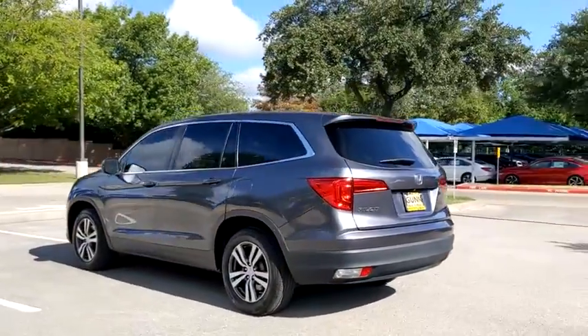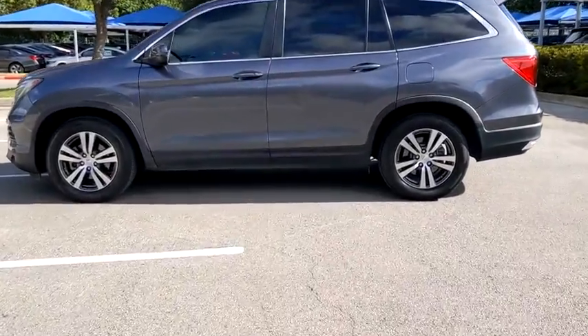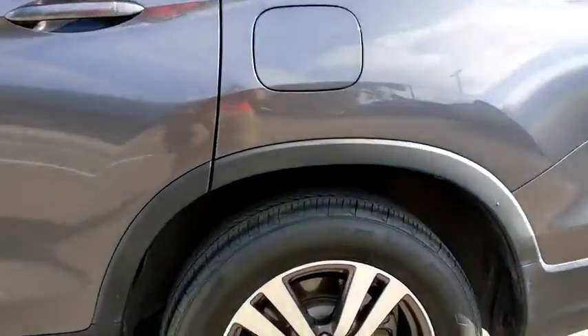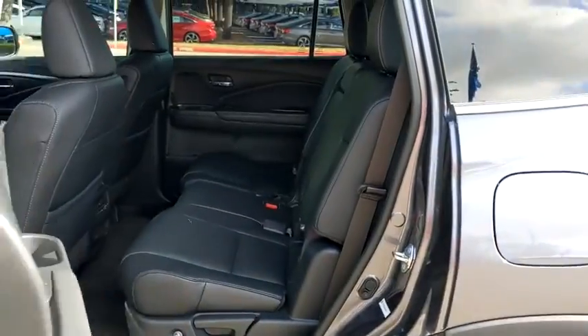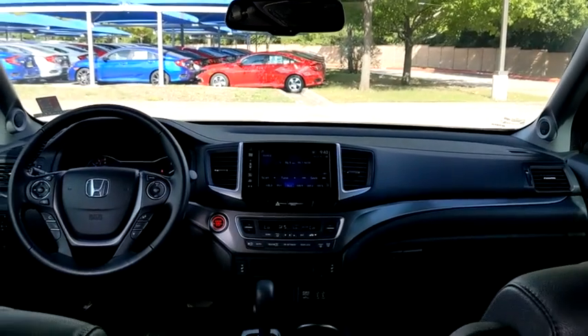This vehicle has less than 45,000 miles. Here are some of this vehicle's great options: backup camera, anti-lock braking system, power liftgate, steering wheel audio controls, power passenger seat, traction control, stability control.